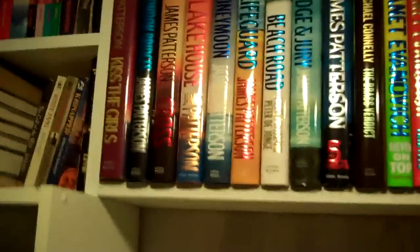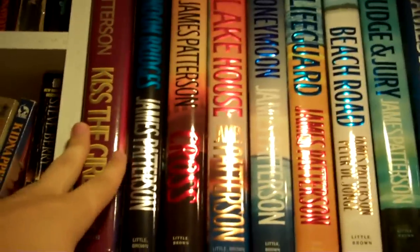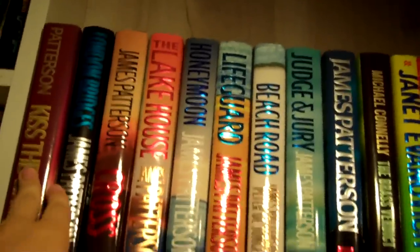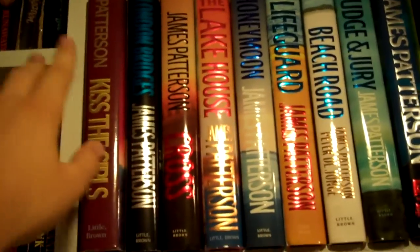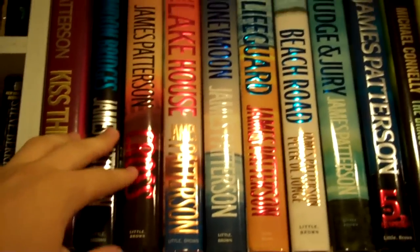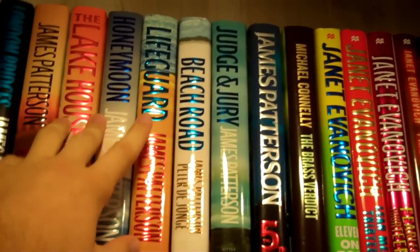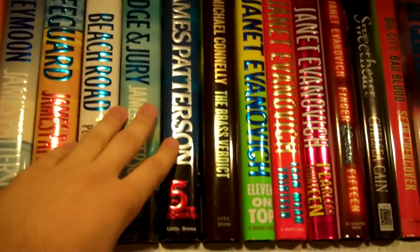Coming over here I have more of my mystery books. Here I have my James Patterson section going from here all the way to here, and all of these are first editions except for Kiss the Girls. Then I have London Bridges, Cross, The Lake House, Honeymoon, Lifeguard, Beach Road, Judge and Jury, and The Fifth Horseman.